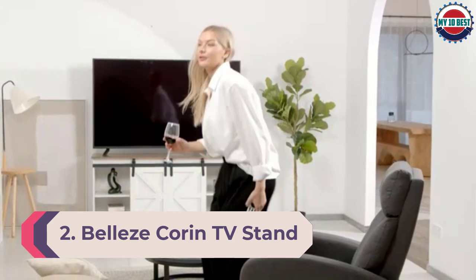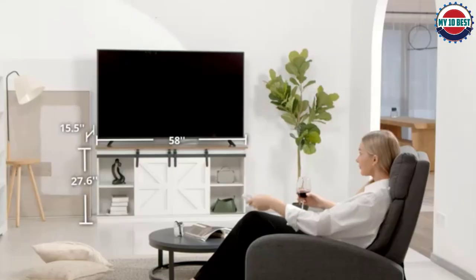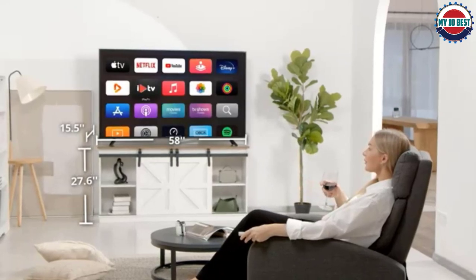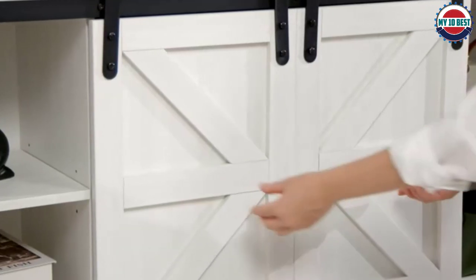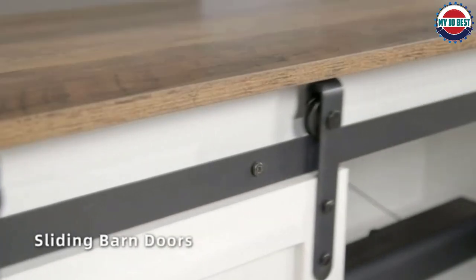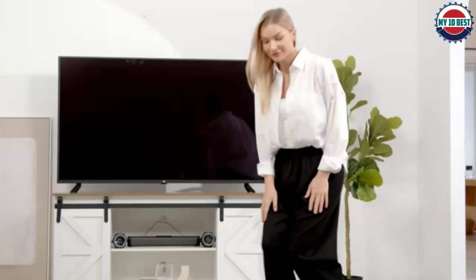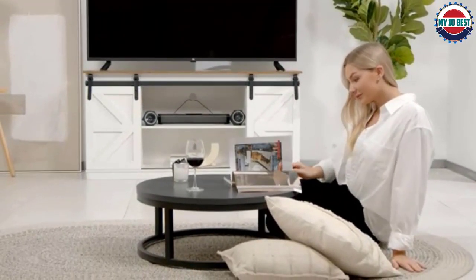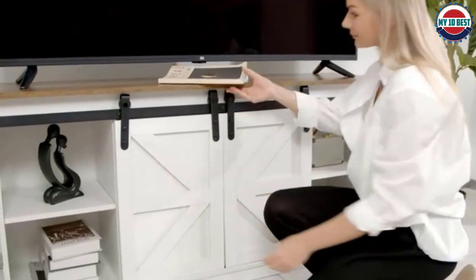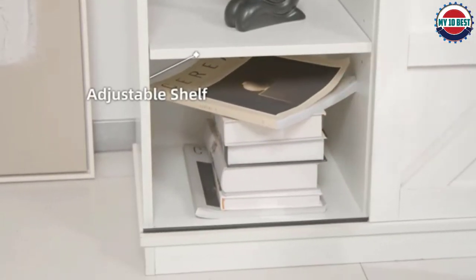Number 2: Belize Corn TV Stand. This inexpensive electric fireplace TV stand by Belize has a heat output of 5,100 BTUs, allowing it to heat a room of about 450 square feet. It features a realistic flame display and barn-style cabinet doors that add rustic charm. The stand also has cutouts in the back of the unit that allow the owner to slide power cords and other wires through easily, instead of having to drill holes or loop cables around to the front.